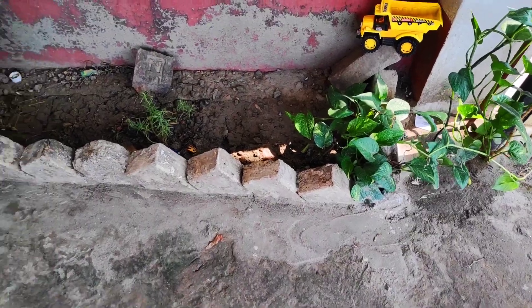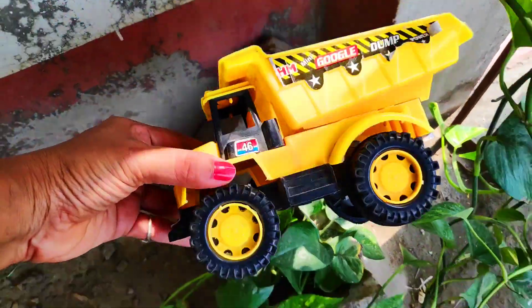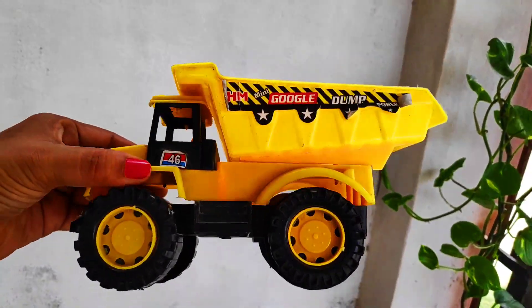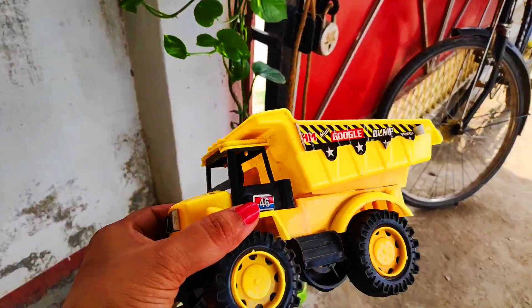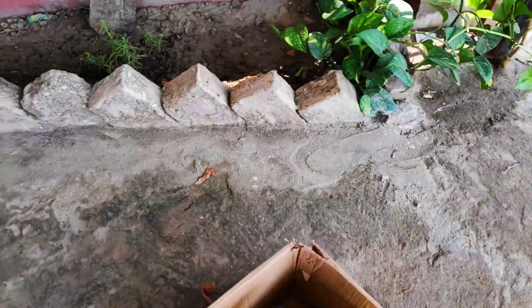Next, look guys — a yellow color dumper with four wheels! Yellow color dumper, very beautiful. Very cheapest and latest dumper, yellow color. Let's collect the next vehicle.